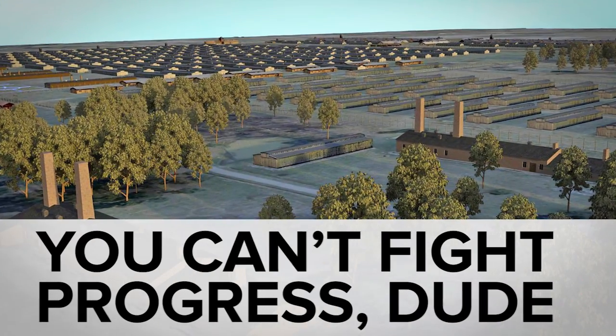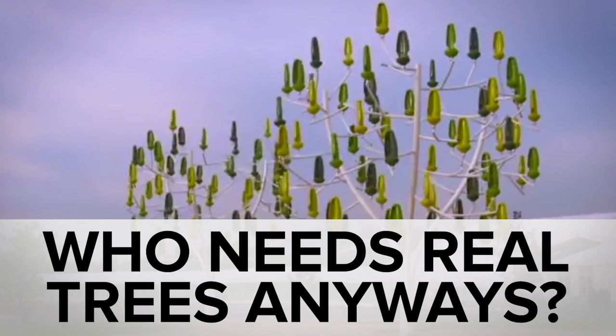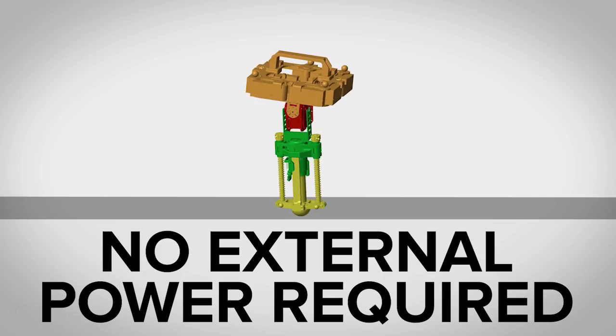While a VR reconstruction of Auschwitz helped to convict a former guard, you may have missed the cute wind turbine designed for a breeze, the ESA's plan to get to Mars, and the bouncing bot Disney came up with. Welcome to In Case You Missed It.